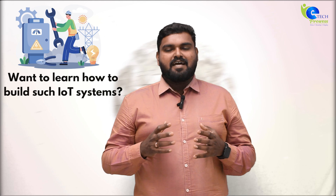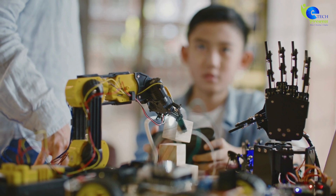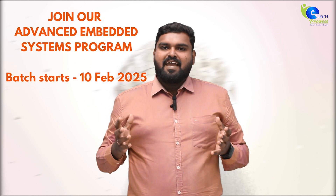Want to learn how to build such IoT systems? Join our advanced embedded program where you will have hands-on experience with controllers, sensors, cloud platforms, and real IoT projects. Start your IoT journey today and shape the future of smart technology. Thanks!